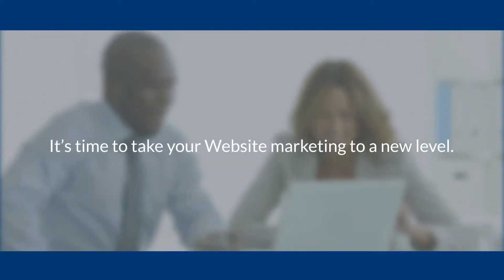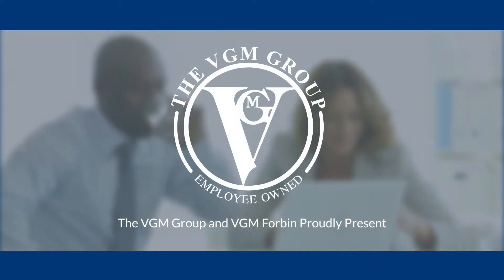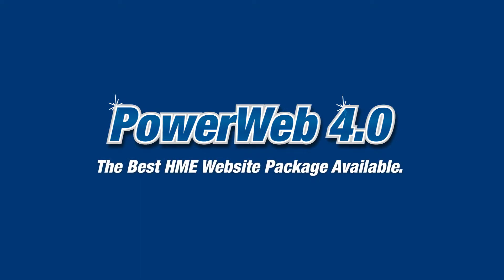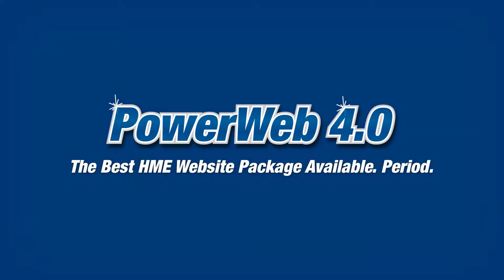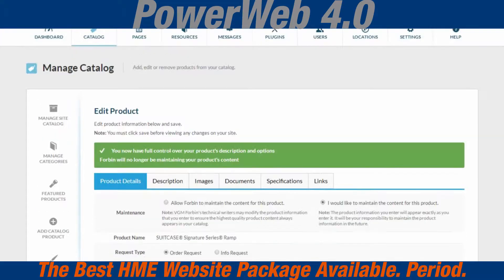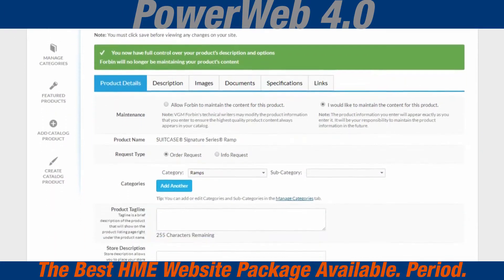It's time to take your website marketing to a new level. The VGM Group and VGM Forbin proudly present PowerWeb 4.0, the best HME website package available, period. PowerWeb 4.0 comes with a preloaded catalog of 17,000 products and growing, maintained by VGM Forbin, customized by you.